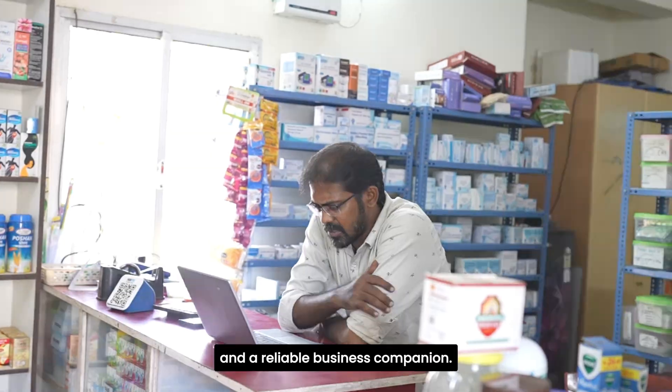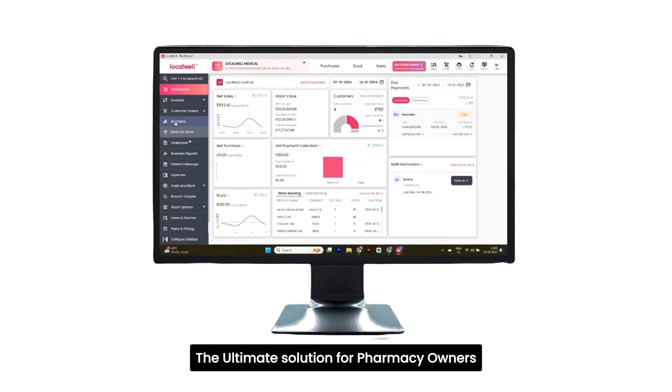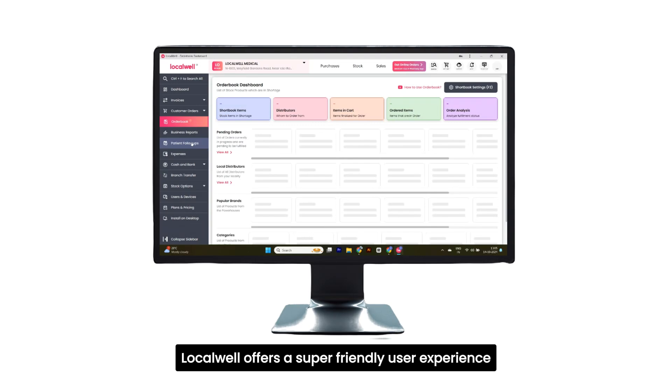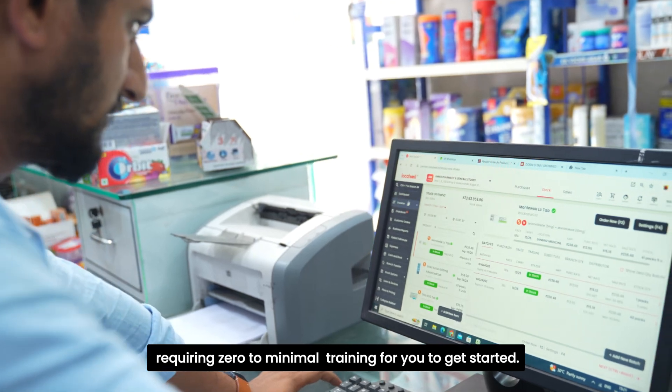What they need is immediate help and a reliable business companion. Introducing LocalWell Software, the ultimate solution for pharmacy owners. With its stunning modern design, LocalWell offers a super-friendly user experience, requiring zero to minimal training for you to get started.